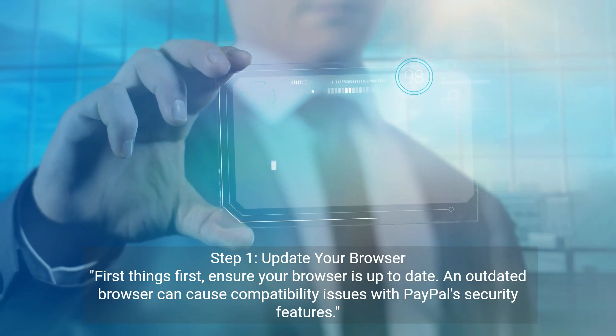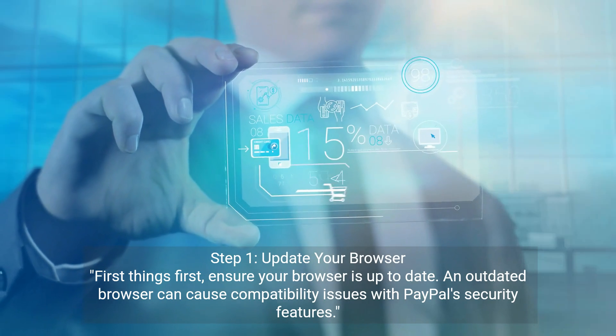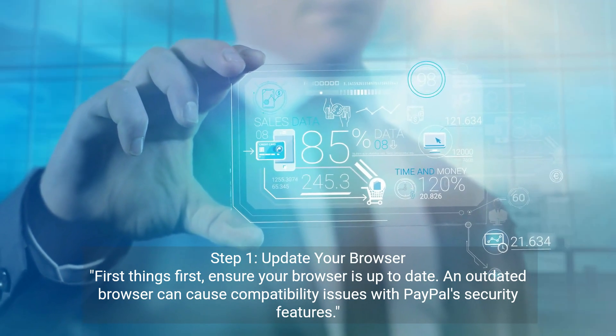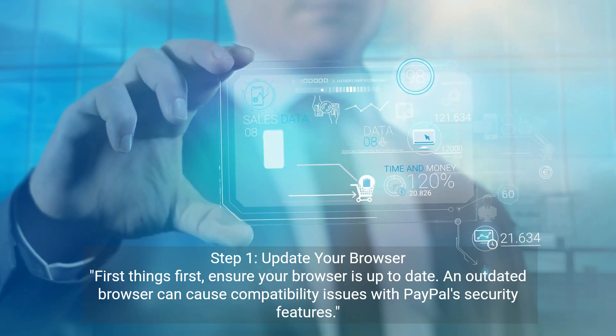Step 1: Update your browser. First things first, ensure your browser is up to date. An outdated browser can cause compatibility issues with PayPal's security features.